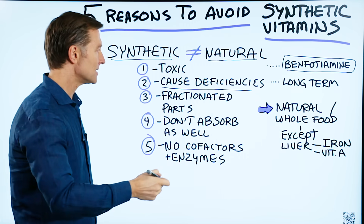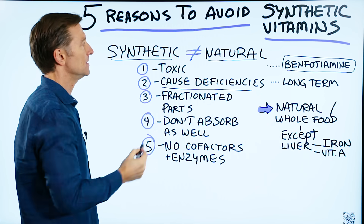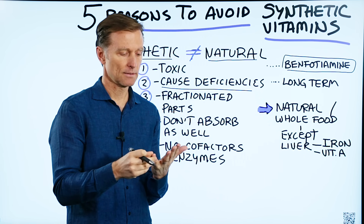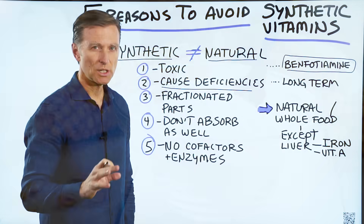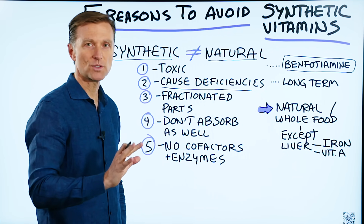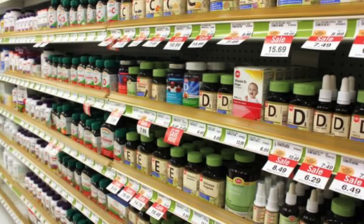Synthetic vitamins are basically artificial fractions of parts of vitamins, made from things like petroleum oil, coal tar, sulfuric acid, and cornstarch. They can be produced very cheaply, so when you see what they're charging in the health food store, you're going to be shocked because the markup is so high — but the quality is not there.